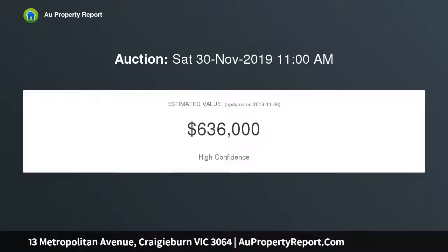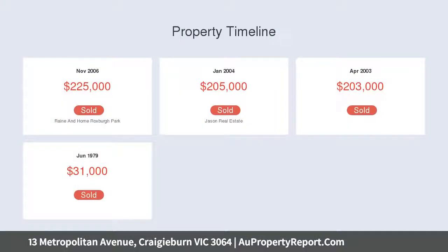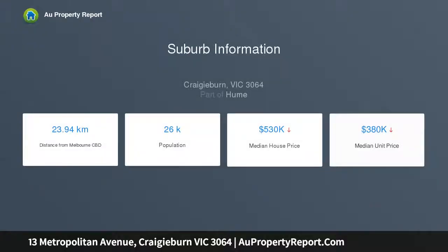The fully equipped renovated kitchen features 900mm stainless steel appliances, dishwasher and ample cupboard space. Adjacent to the kitchen is a generous size meals area leading out to an oversized alfresco, perfect for entertaining all year round.